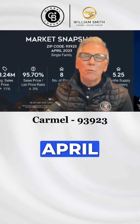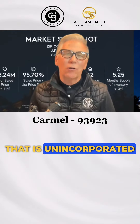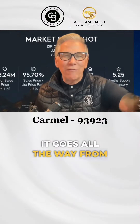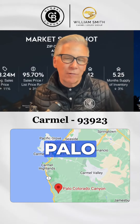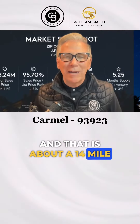Eight properties sold in April 2023 in zip code 93923, known as unincorporated Carmel. It's a big zip code — it goes all the way from overlooking Monterey Bay and Jack's Peak down to Colorado Canyon Road, about a 14-mile stretch.